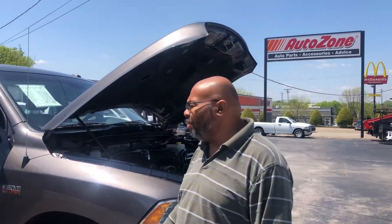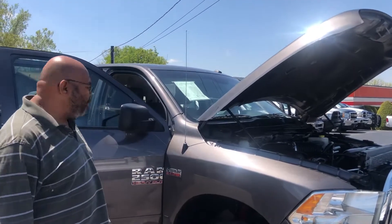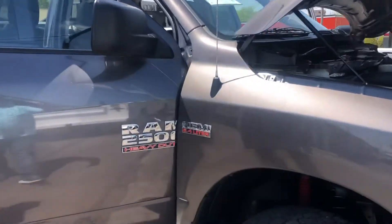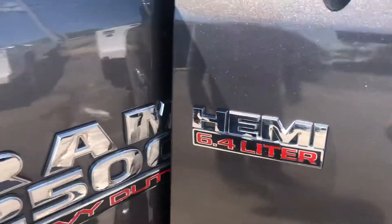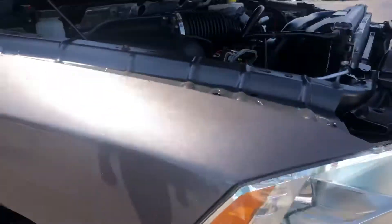Thank you so much for your inquiry on this 2015 Ram 2500. It's a Hemi 6.4 liter. I've got it running here. We'll start with the engine and we'll walk all the way around it.